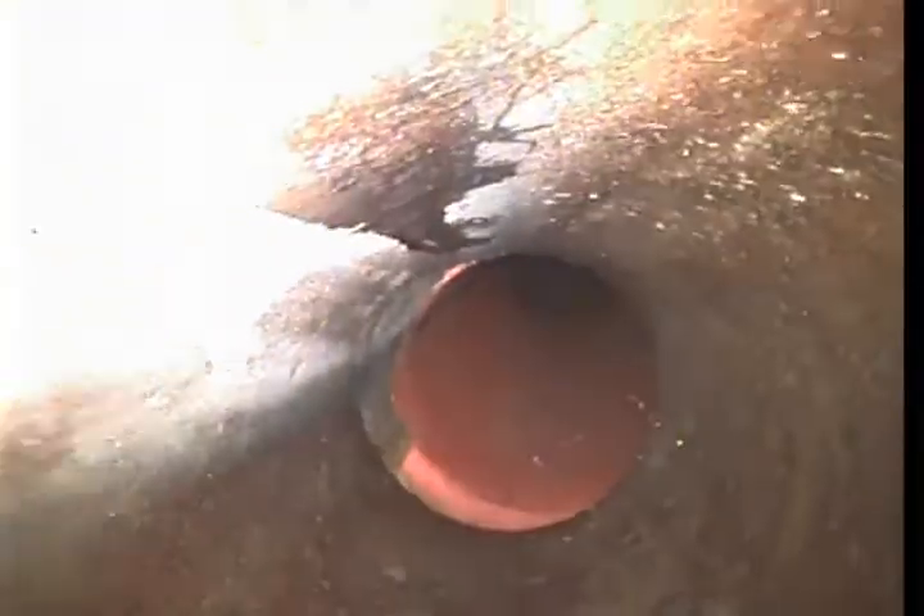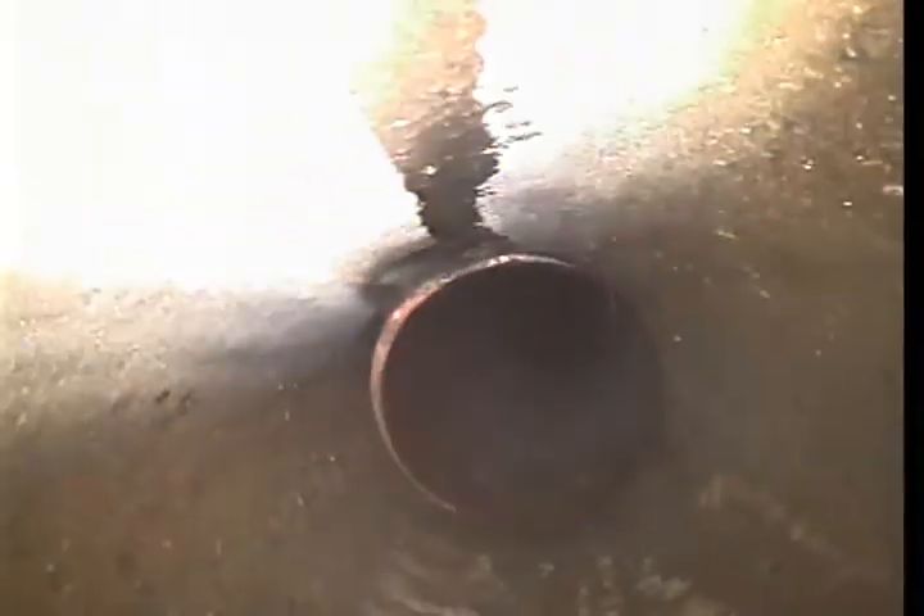Right now we are looking at the city sewers and as we pull back we'll just kind of mention what kind of pipe you have and the spots of problems. Right now we're in clay tile pipe and it's very notorious for having roots come in at all the seams, and you can see as we pull back the seams are a little bit offset — all the clay tile lines are like that.